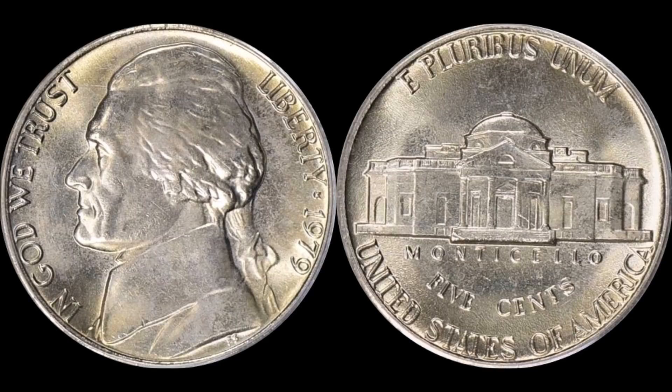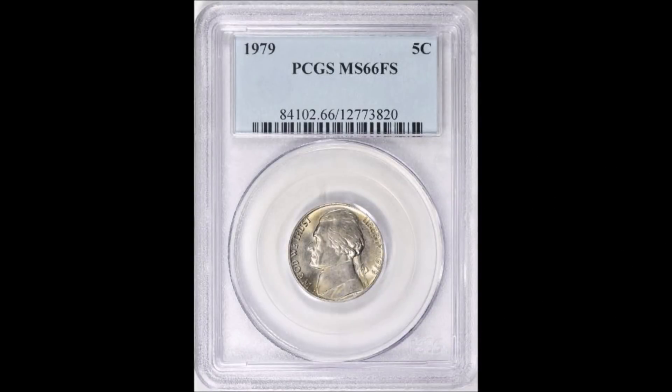MS-66 Full Steps is the highest grade assigned by PCGS. Full Steps has a lot to do with the strike of the coin. In 1979, the U.S. Mint was beginning to get its act together — they were taking better care of their dies and re-engraving certain features to ensure a great strong strike. One of those attributes is the set of steps on the reverse on Monticello. You have that little set of steps right down the middle, all of which are separated by six distinguishable lines. As long as you have six full lines going all the way across from left to right, interruption-free, you have a Full Steps coin.